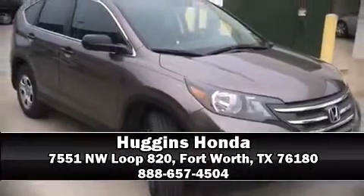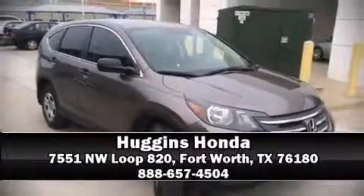Our sales reps are extremely helpful and knowledgeable. Stop in and take a test drive. Las Vegas at carfax.com. Thank you.